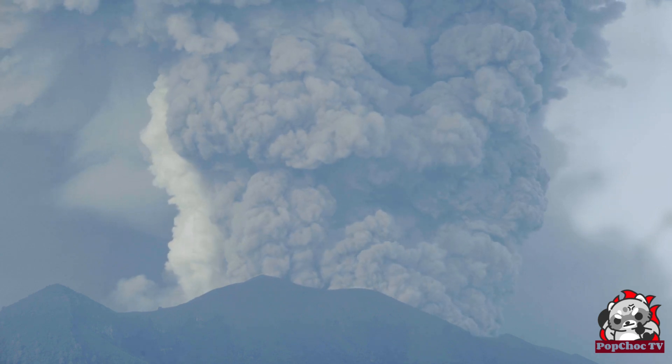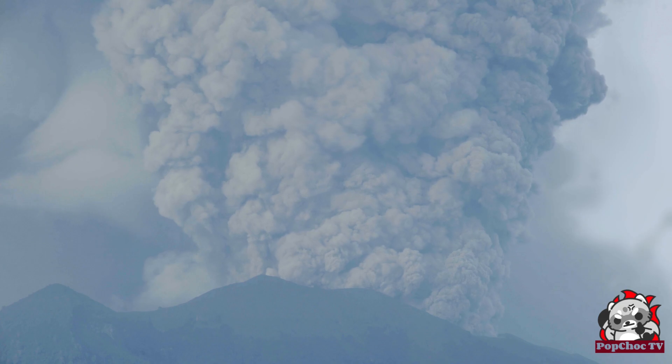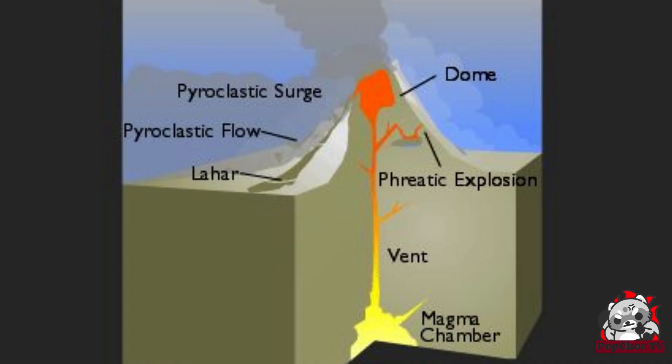Volcanic eruptions are caused by an accumulation of pressure in the magma reservoir. Sometimes, the pressure can be so high that it causes the volcano to collapse inwardly, creating a massive depression called a caldera.